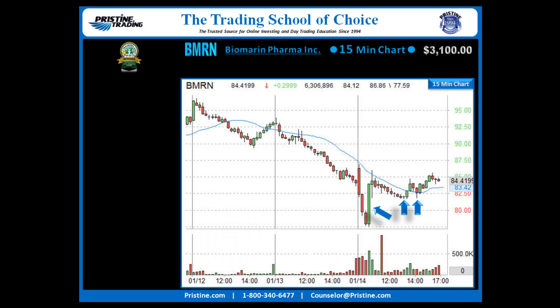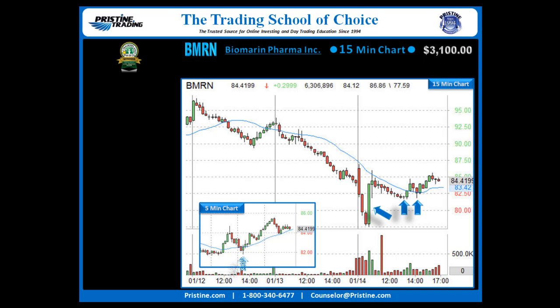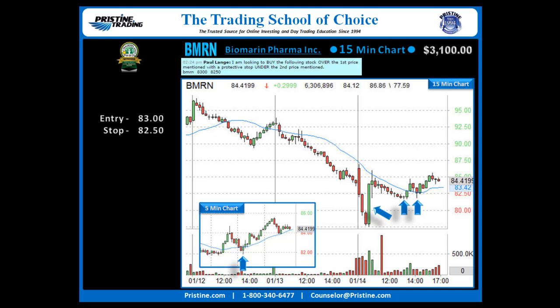On a 5-minute chart, if we zoom down, you'll see that it gave a beautiful little 5-minute PBS. That was my entry over 83.00, stop under 82.50. And a post went out to the Pristine Method Black Room for those who wanted to play along.